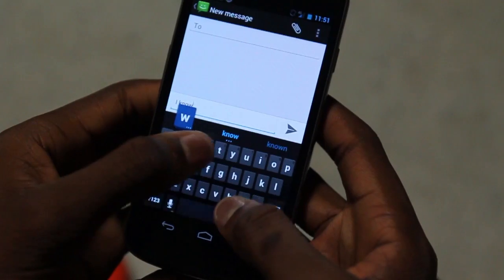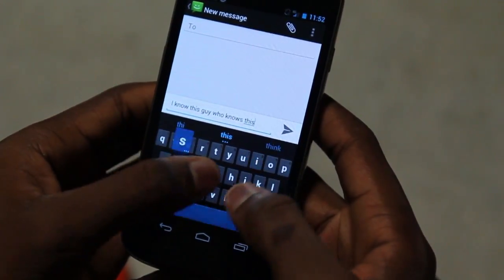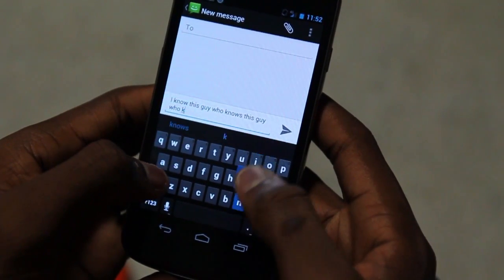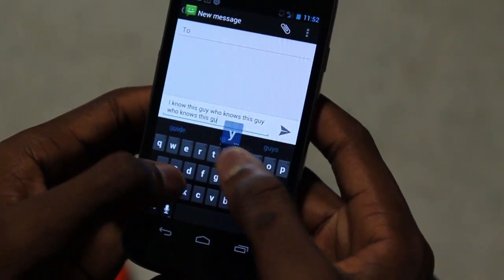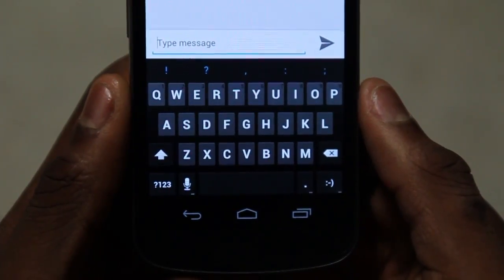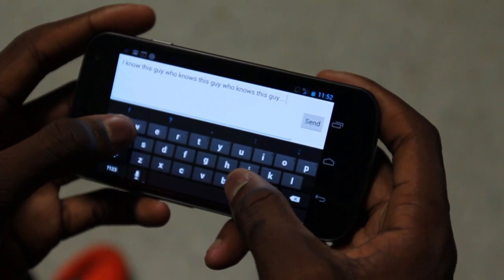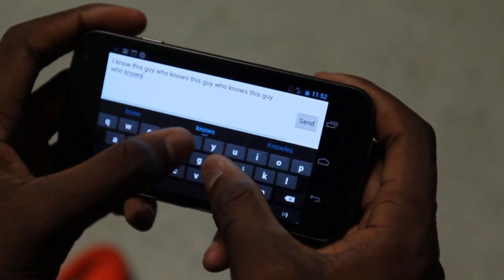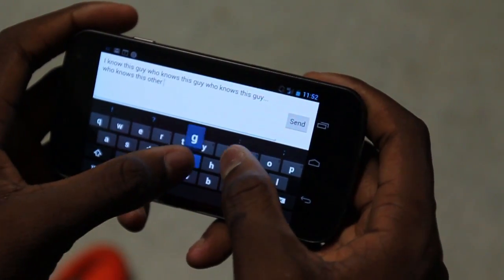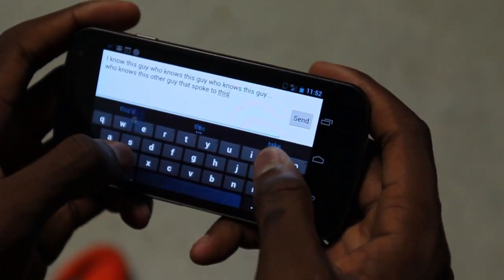Having that huge, amazing screen is also perfect for typing. The Ice Cream Sandwich keyboard is great, and coming from a phone with a physical keyboard, it's only been about a day and I've already gotten used to it, so clearly they've done something right. The screen and keyboard combo is really nice. In landscape mode there's a huge keyboard, so it's pretty easy to type, correction is good, and you don't make a lot of mistakes.